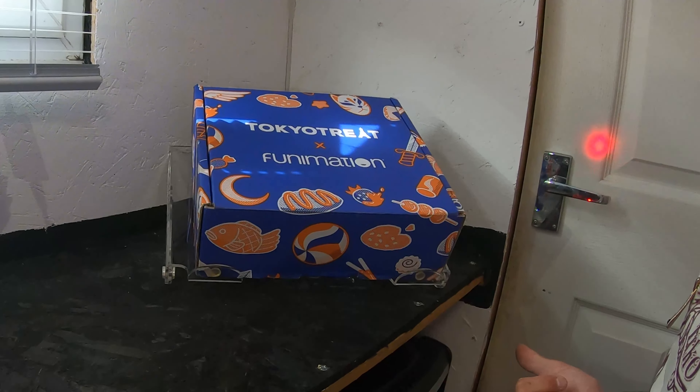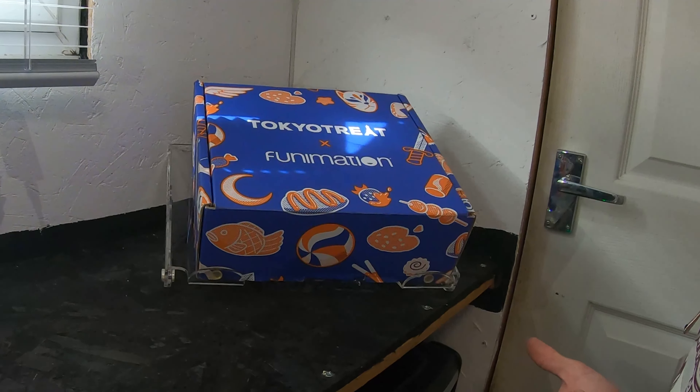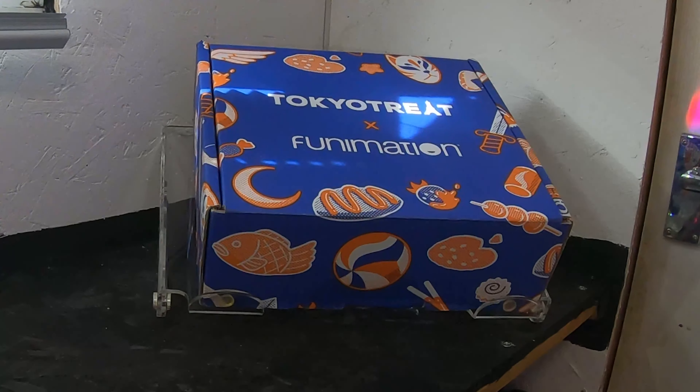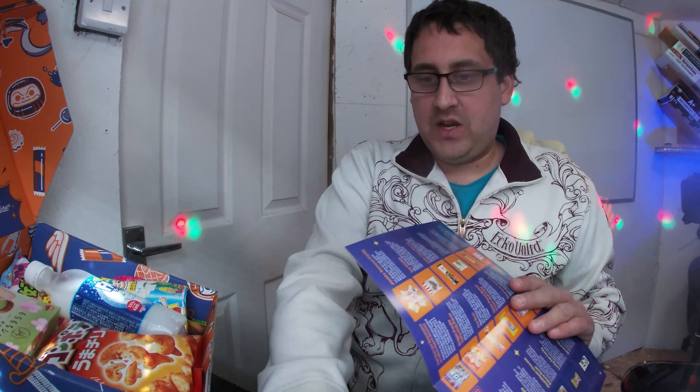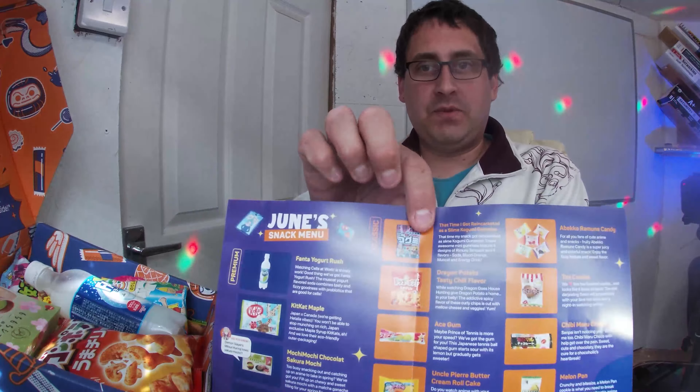Fellow wazzers, we're going to get into some taste tests today. We've got the Tokyo Treat box for June 2021 and this one is all about anime. We've also got the blue animation box which is very nice to look at and comes with some fun extras. Please check out the first video where I did an unboxing — you'll get to see the magazine and a few other bits. This one we're just going to get into the taste test.